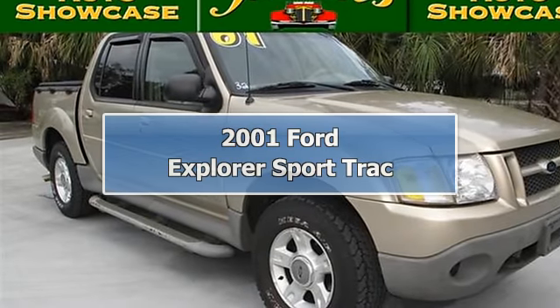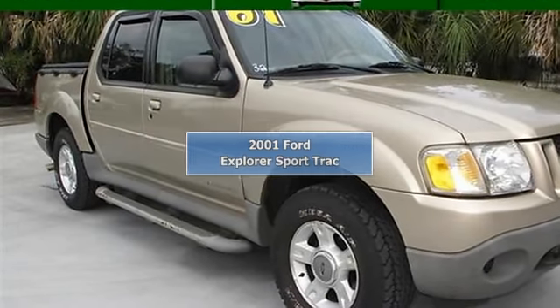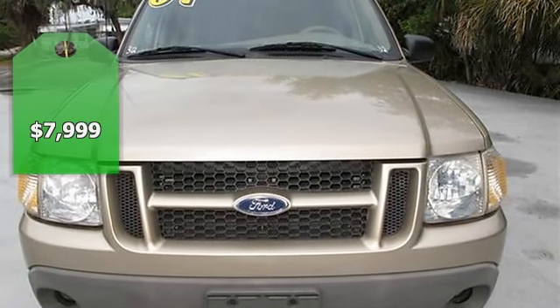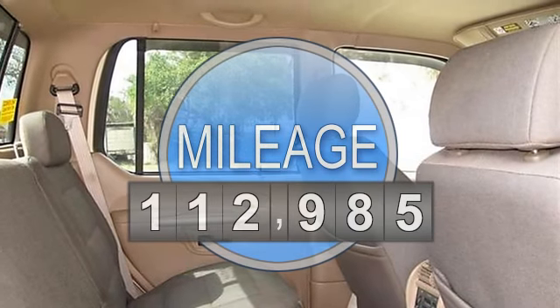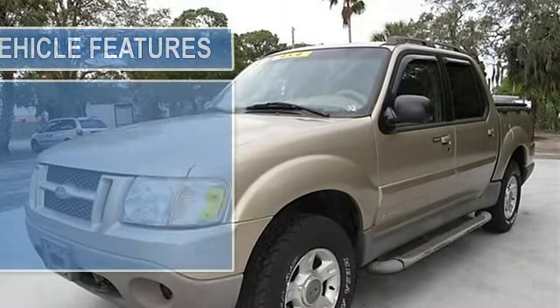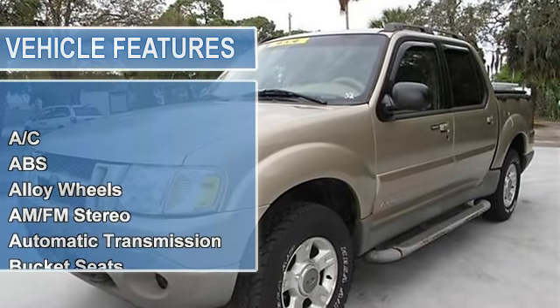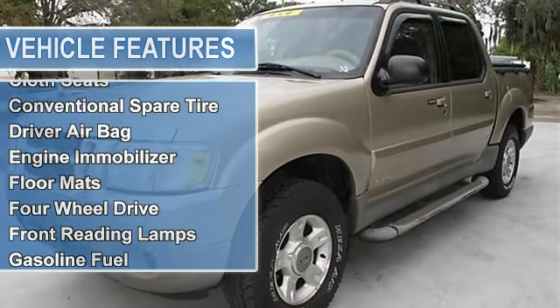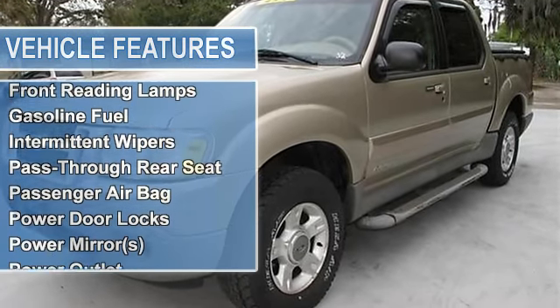Welcome to Julian's Auto Showcase Virtual Online Tour. We present to you this 2001 Ford Explorer Sport Trac, 4WD. Come to the experts. Are you interested in a simply outstanding four-door truck? Then take a look at this wonderful vehicle. Have one less thing on your mind with this trouble-free vehicle.